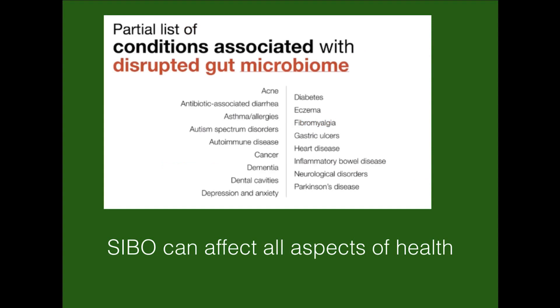SIBO can affect all aspects of health. Skin problems, heart disease, eczema, and asthma can all have multiple causes, but digestive health and the imbalance in the gut microbiome is one of the key causes — and one of the key causes of a disruption in the gut microbiome is SIBO.